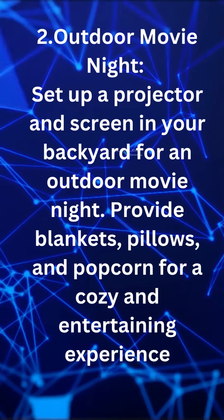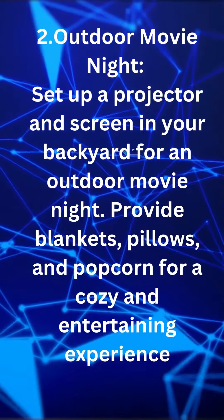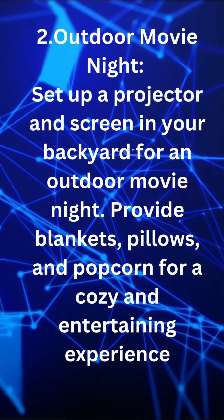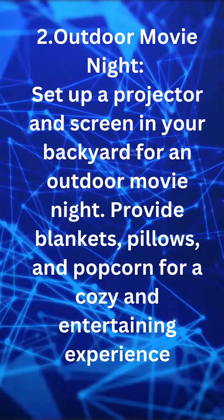Outdoor movie night. Set up a projector and screen in your backyard for an outdoor movie night. Provide blankets, pillows, and popcorn for a cozy and entertaining experience.